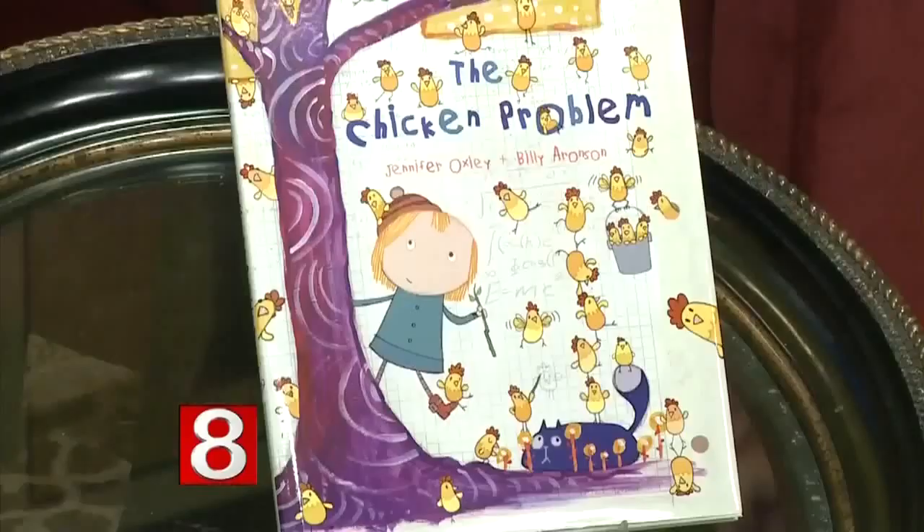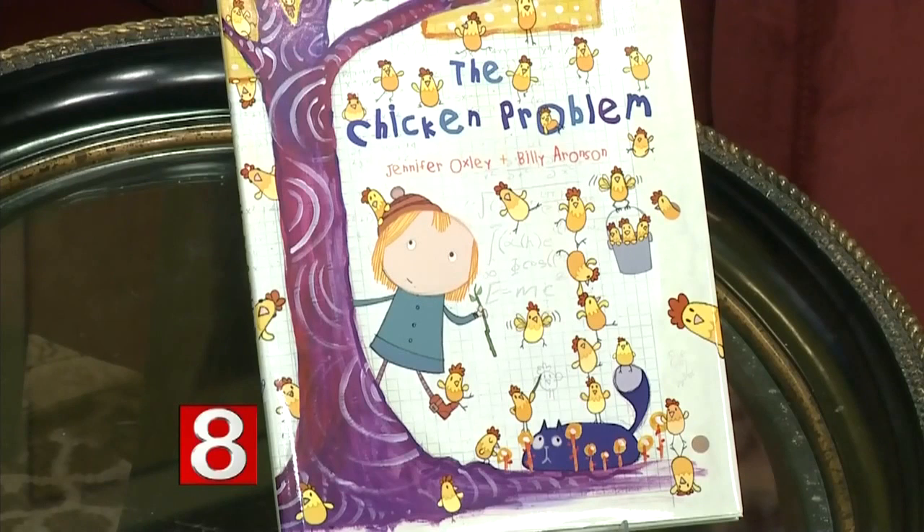Jen, tell us about the book. The book's been out for a while. We did the book with Random House, and it features one of the stories on the show — the chicken problem, where 100 chickens get out of the coop and Cat has to figure out how to get them back using math. It debuted earlier this week. How's it going so far? It's going great. We launched the show, but also simultaneously we launched the website and apps, so we're super excited about all that.